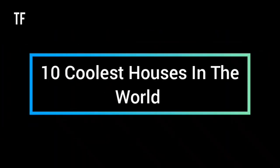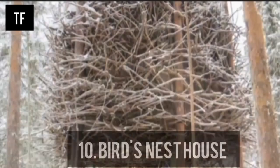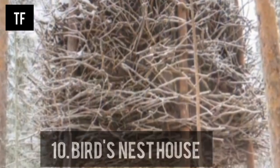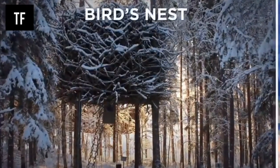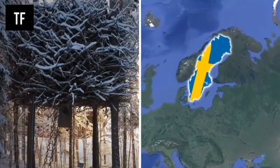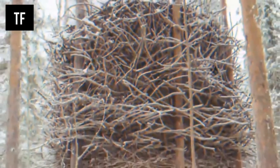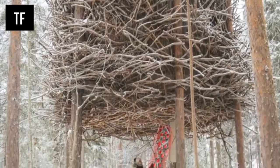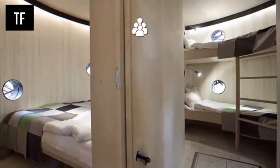In this video we will discuss 10 coolest houses in the world. Number 10: Bird's Nest House. This unusual tree house is found in Sweden. It is designed to resemble a giant bird's nest, accessible via a ladder leading to the house. The home within is big enough for a family of four, and small porthole windows allow you to peek through the trees at the forest scenery.